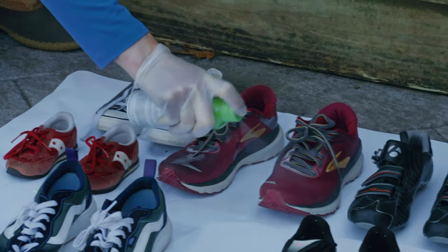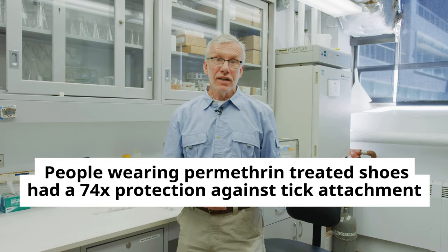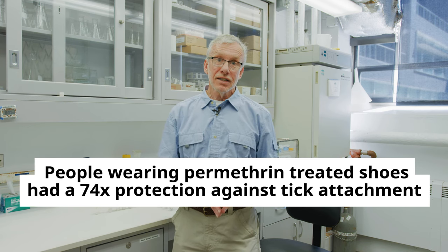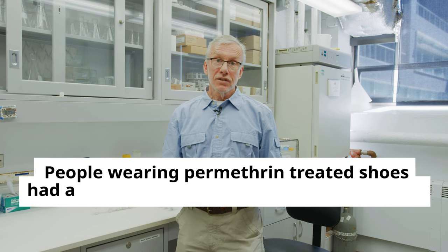If you have treated shoes, we actually did a study that showed people wearing treated shoes had 74 times the protection against tick attachment at shoe level. That is really effective, it's more long-lasting, and it's something you don't have to do every time you step outside. As long as you have put on your treated shoes, socks, pants, and shirt, you'll be protected against ticks if the clothing is treated with permethrin.